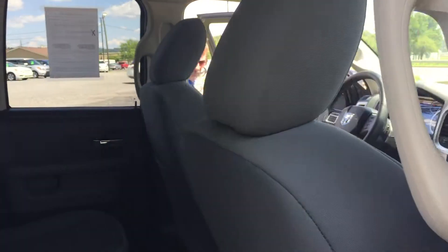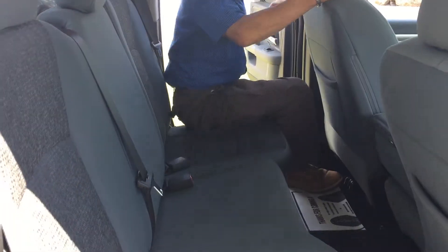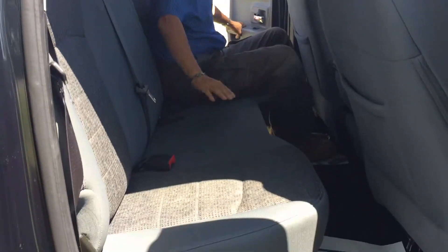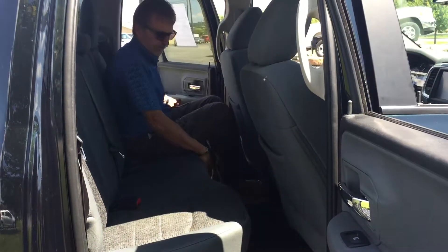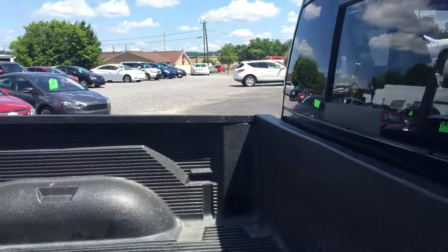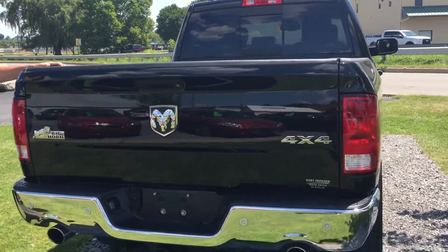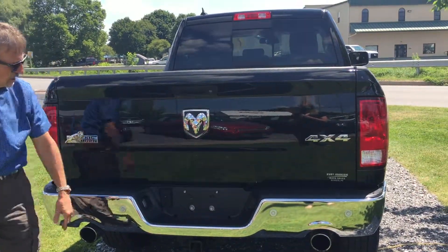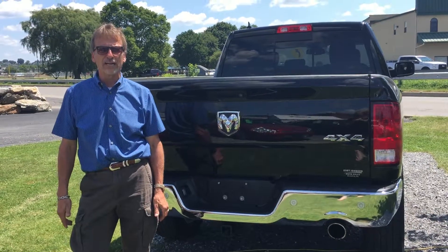Let's take a look at the back seat — good leg room, I'm liking this. There's storage back here too; if you want to fold the seats up it gives you lots of storage for work stuff, golf clubs, or whatever you're into. Bed liner, tow package, dual exhaust — 2017 Ram Bighorn right here. Check us out!